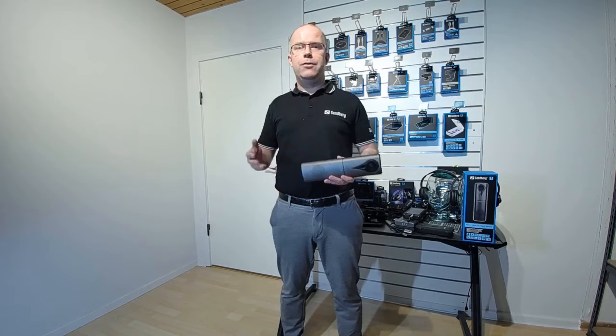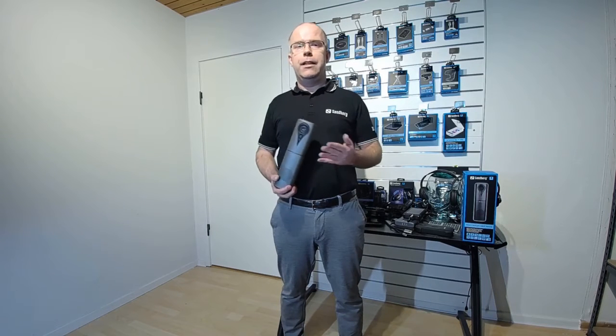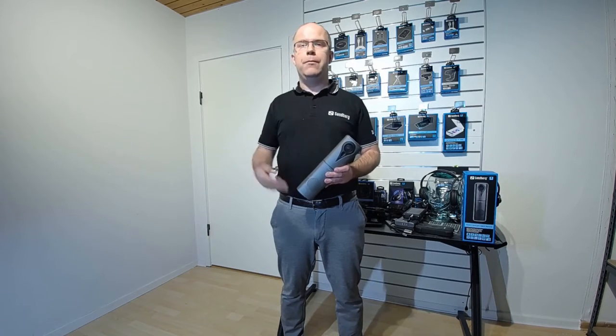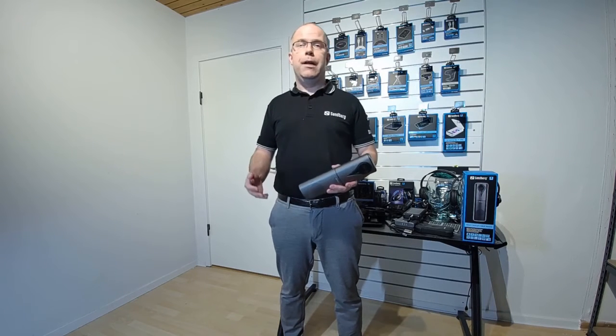We also have three other all-in-one conference cameras in the range, plus a big selection of webcams — currently 15 webcams — meaning we have something for any budget and any demand.